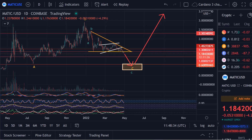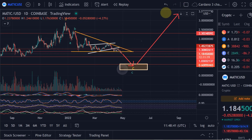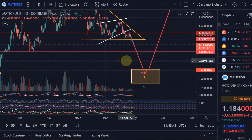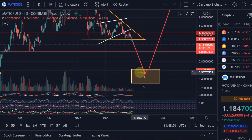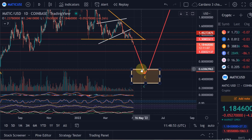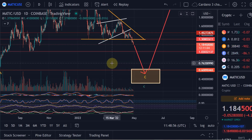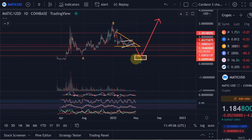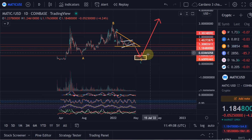Hello and welcome to another quick update about Polygon MATIC. Without much surprise, MATIC is dropping further in the direction of the target area that we defined many months ago. That seemed very unrealistic but it's getting more and more realistic. The target for MATIC is sitting between the 88.7% Fibonacci retracement level and the 78.6% level of that overall move.